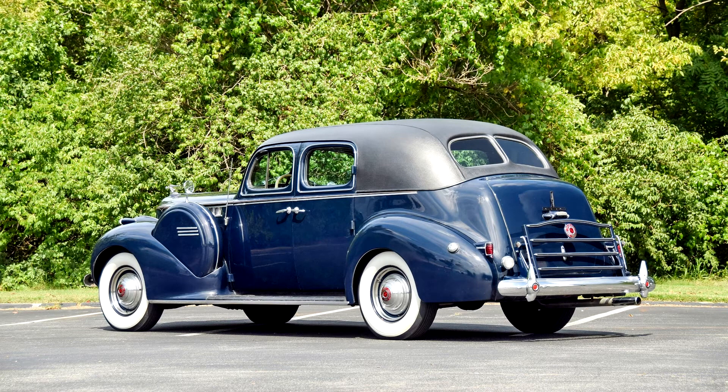The Packard 180 was produced in three versions. The series 1806 with 127-inch wheelbase included only the 4-door Club Sedan.